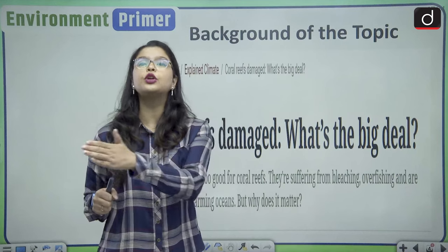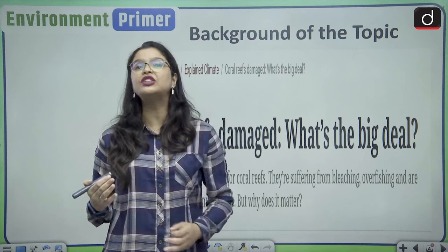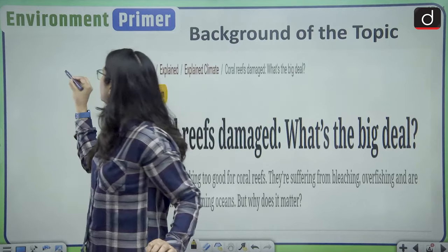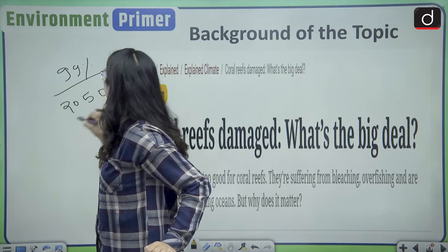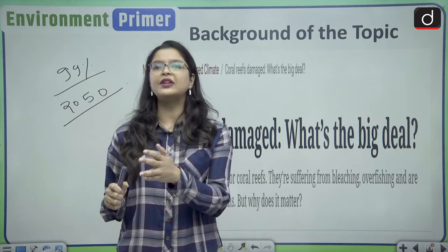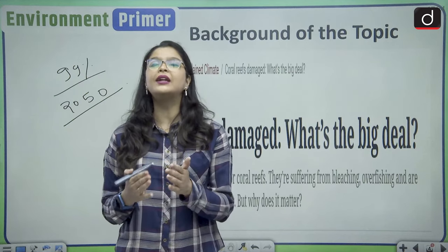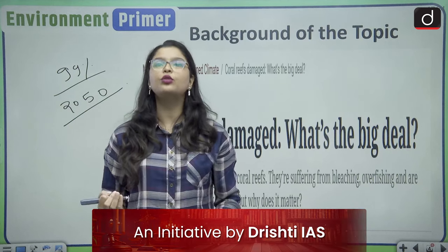Coming to the background of today's topic — climate change or global warming is not only affecting human life, it is also affecting the marine ecosystem, especially the coral reefs. It is estimated that 99 percent of the corals will die by 2050 due to climate change and other activities, both natural and human-made.